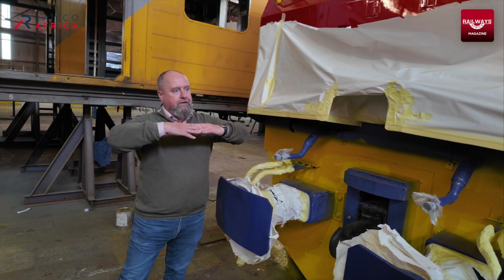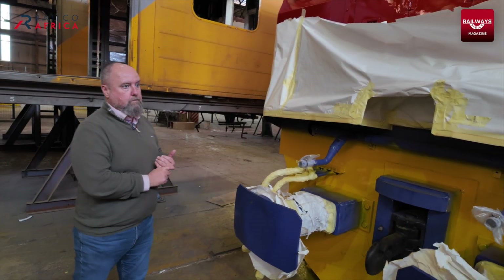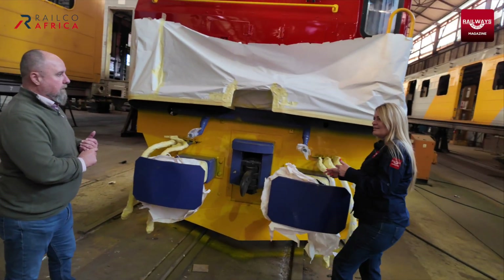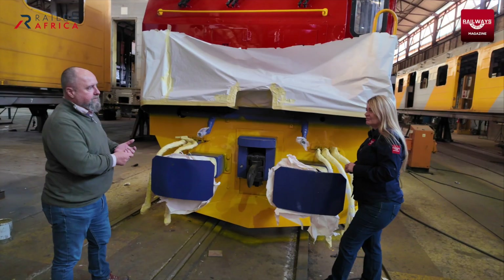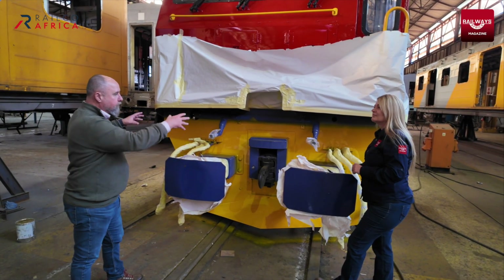They can obviously put two locos together for single driver operation. The reinforcing that you've had to do on the other side is obviously because there's quite a lot of energy that could come together here. We've worked very closely with the team from CETA Rail — extremely experienced operators. They came in here, and we worked together on how to do this properly.